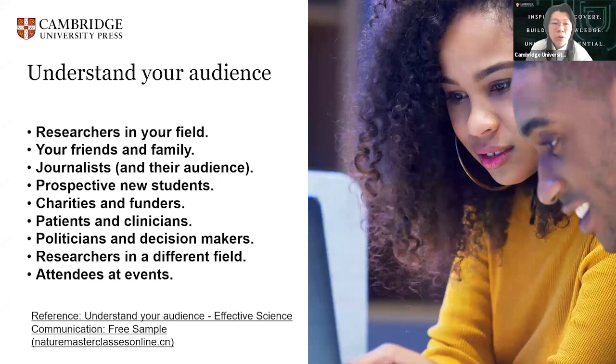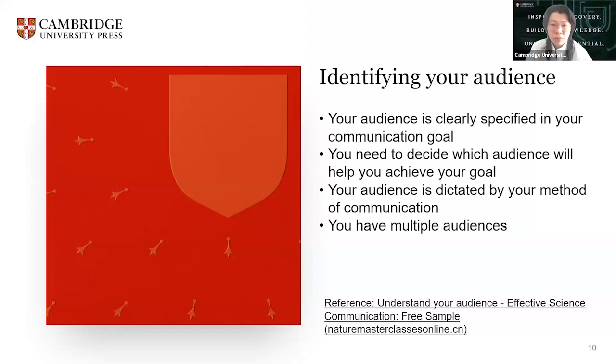So understand your audience and then identify your audience. Your audience might already be defined by the goal you set, or you might need to think about the best audience to reach to achieve your goals. For example, we want to present to a school, we want to attract new students — depending on our goal, we identify and reach out to the audience. Your audience is clearly specified in your communication goal.